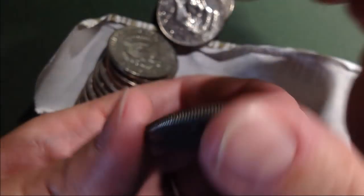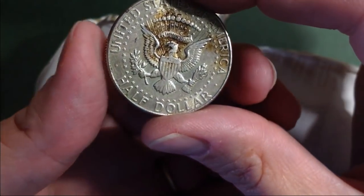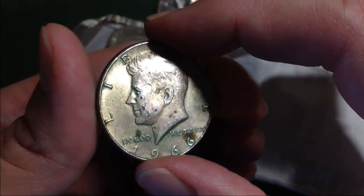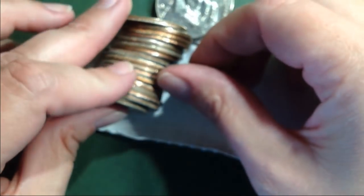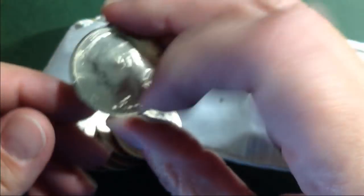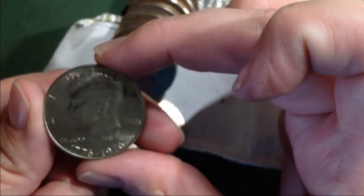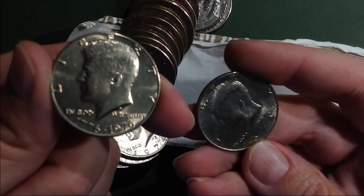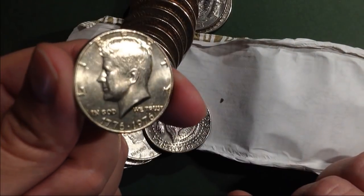It's got some green on it, some crud on the back, but I'll take it. Very cool. Some real shiny ones here. Nice Bicentennial. Alright, I'm gonna keep on hunting.